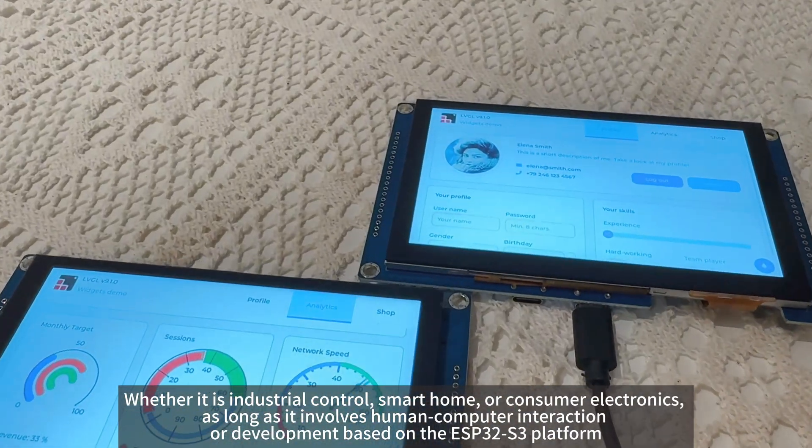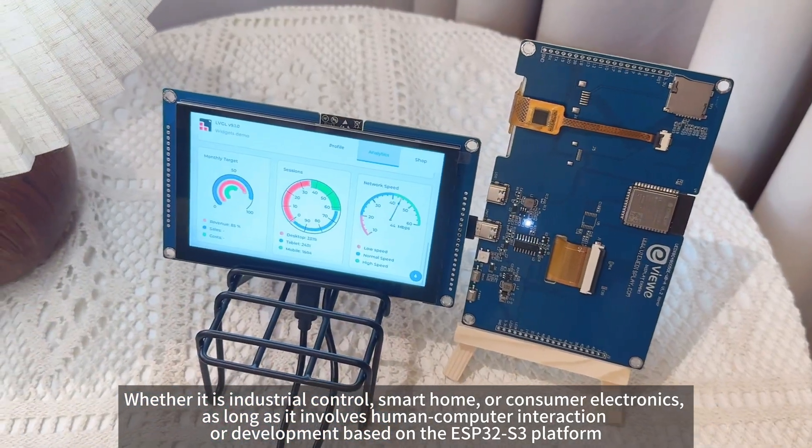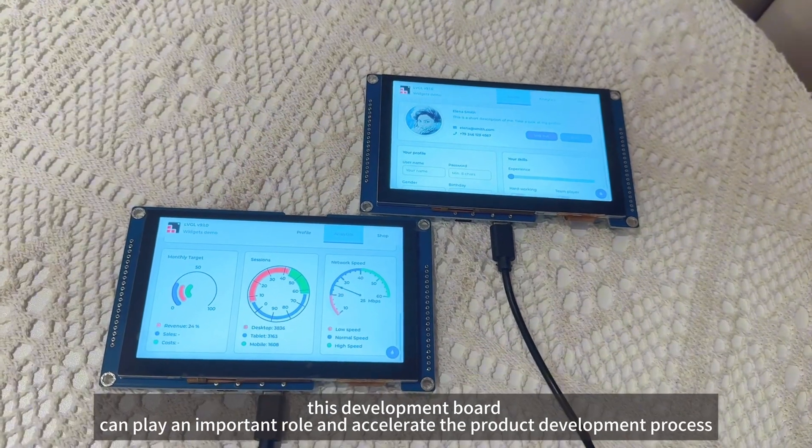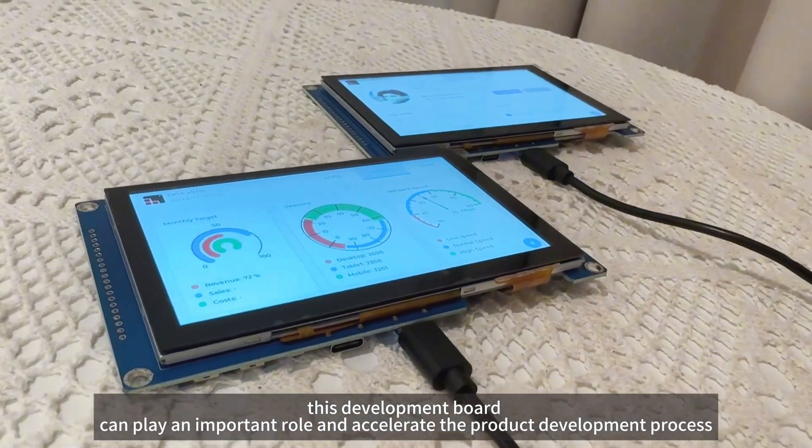smart home, or consumer electronics, as long as it involves human-computer interaction or development based on the ESP32-S3 platform, this development board can play an important role and accelerate the product development process.